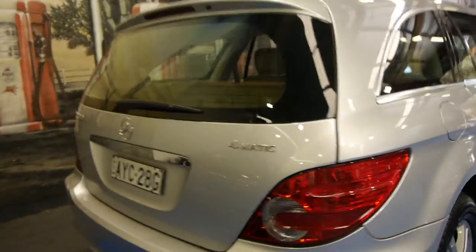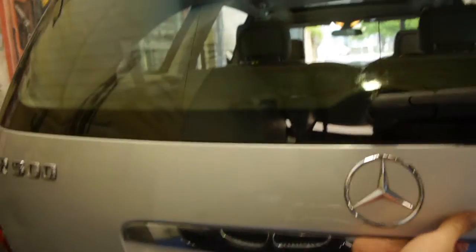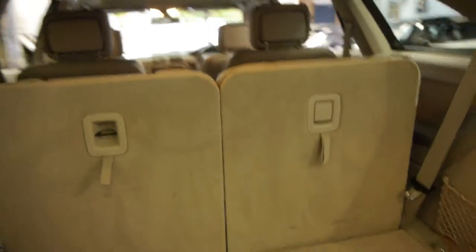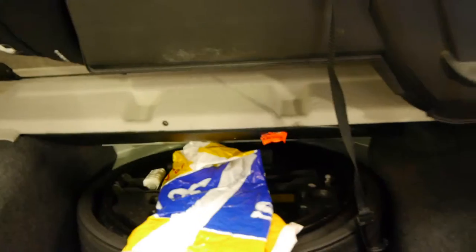It's a full Matic so it is all-wheel drive. It's got rear and front parking sensors. Being a 500 it was basically the best available. The rear seats fold down completely flat. There's a spare in the back as well. It's also got a Harman Kardon sound system, which was another option — fantastic.